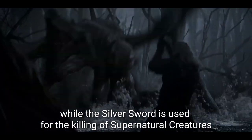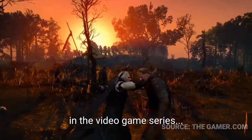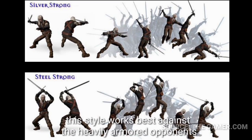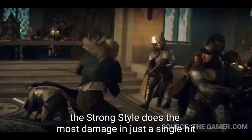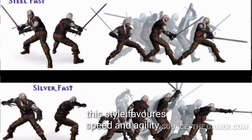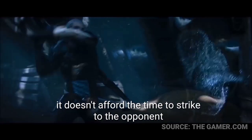Geralt uses three different styles of sword fighting in the video game series. The first is called the Strong Style, which works best against heavily armored opponents and does the most damage in a single hit. The second is the Fast Style, which favors speed and agility and doesn't afford the opponent time to strike.